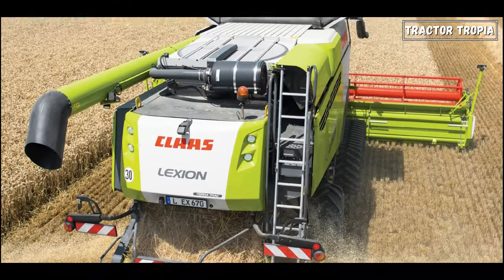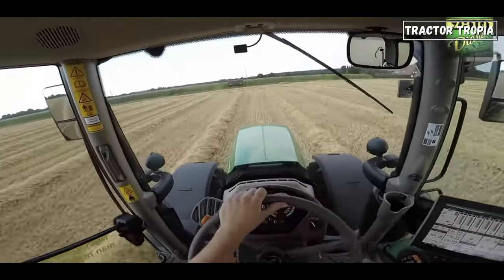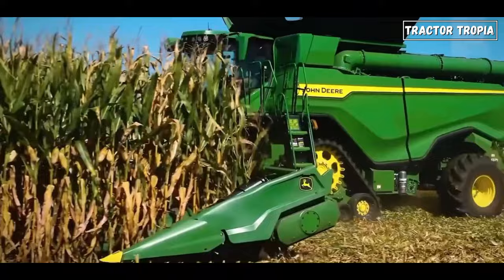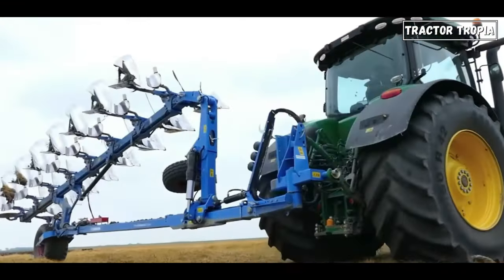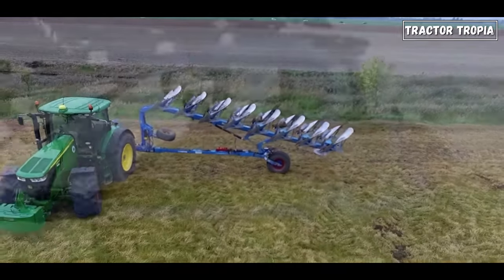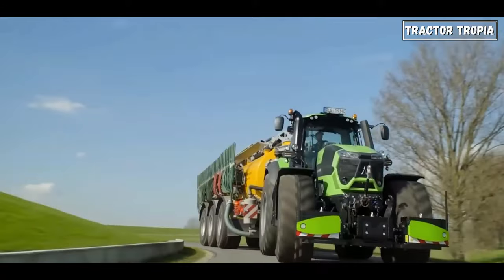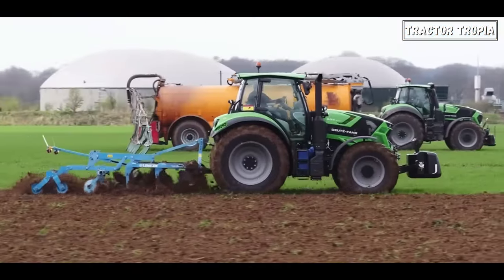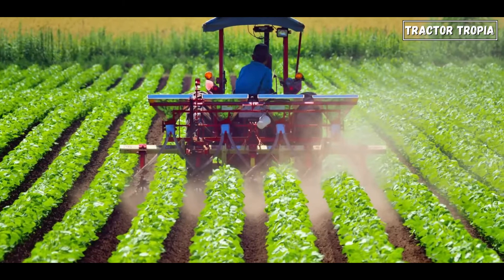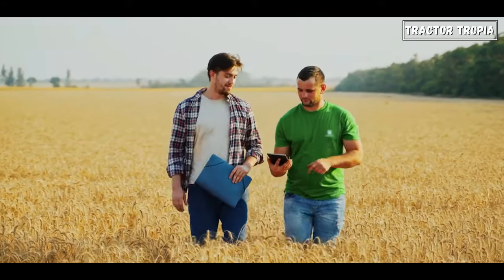American tractors typically come with a wider range of compatible attachments and implements designed for large-scale agricultural tasks, such as plowing, planting, and harvesting. These attachments can be quickly and easily attached or detached, allowing for versatility in farm operations. In Europe, tractors may be designed to accommodate a variety of implements suitable for smaller-scale and more diverse farming practices, including precision farming techniques that utilize advanced technologies to manage inputs, optimize crop yields, and minimize environmental impact.